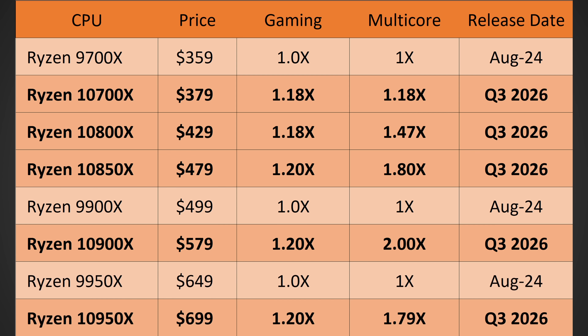And then finally, the 10950X. I do believe they'll target $699 — a $50 increase from the 9950X, although it could be even more than that. It should hit around 20% more gaming performance and around 79% more multi-core performance, thanks to that massive 50% increase in core count.